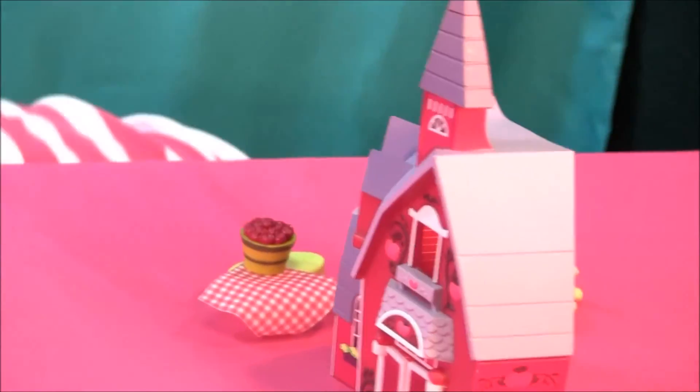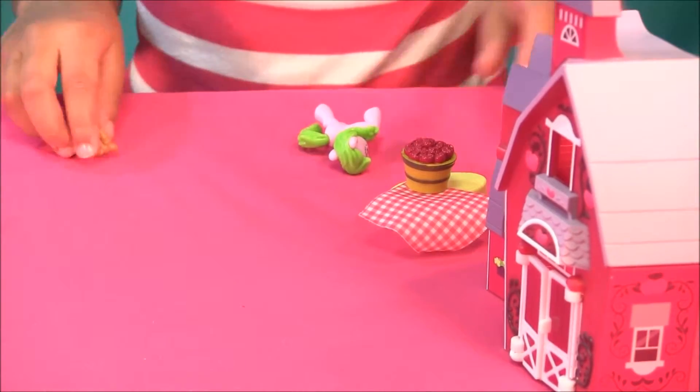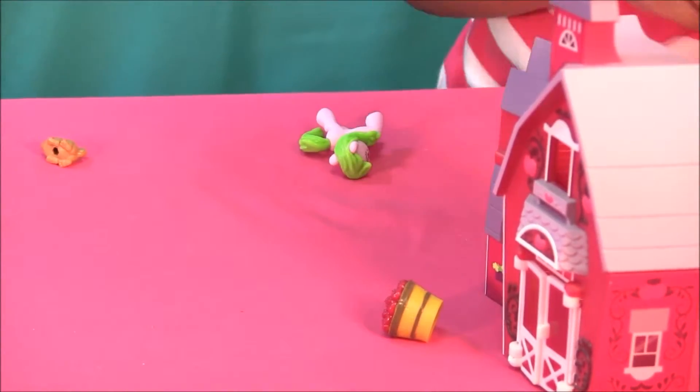Oh, down! Okay, got it. So we have to put everything in here, because they're going on picnics. And they're here!